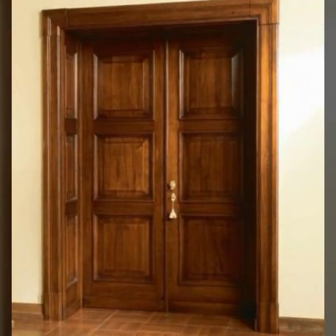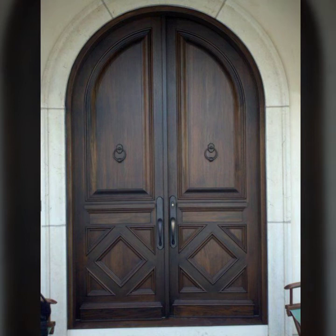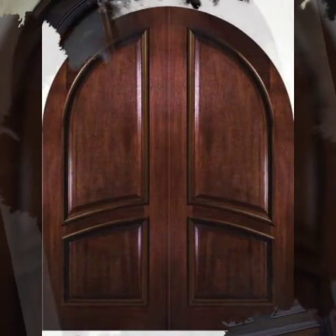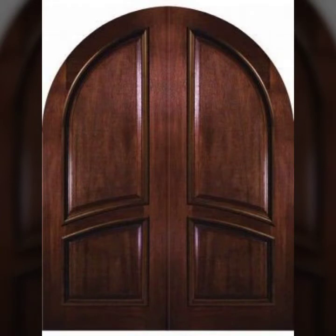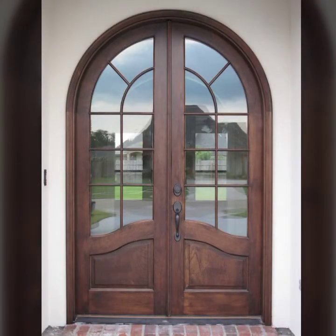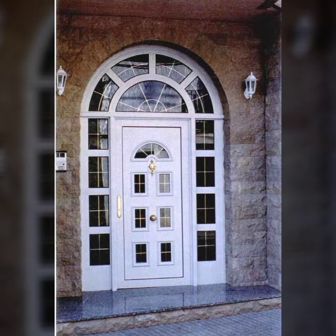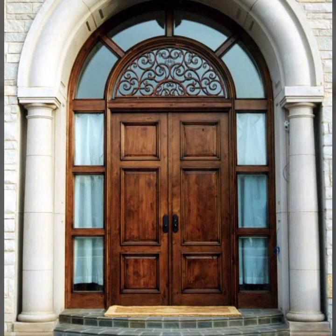Today you will see in this video new attractive wooden door designs. Please like my videos and download them. If you like these new door designs, take a screenshot and save to your mobile. Keep watching this video till the end — many more beautiful designs and ideas are explored here, collected just for you. I hope you like and enjoy my videos — fabulous and attractive wooden door designs.